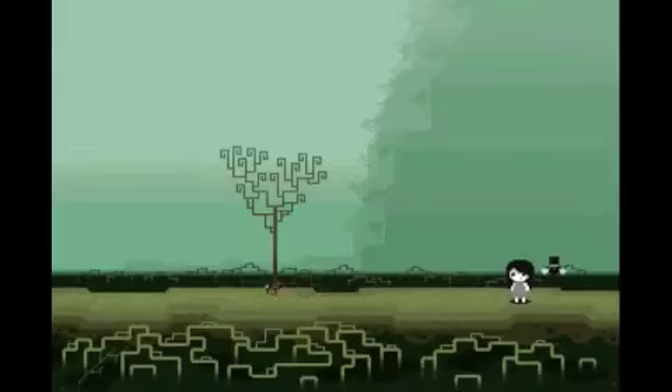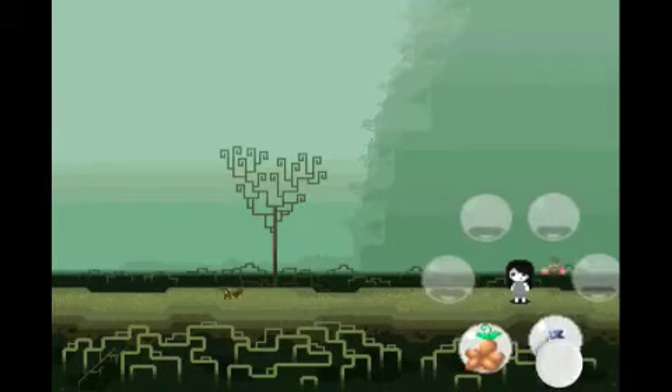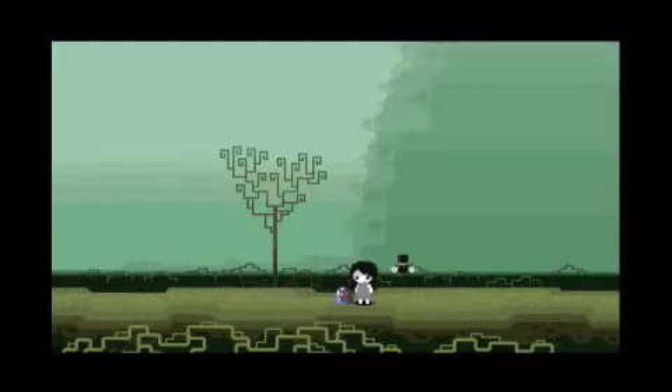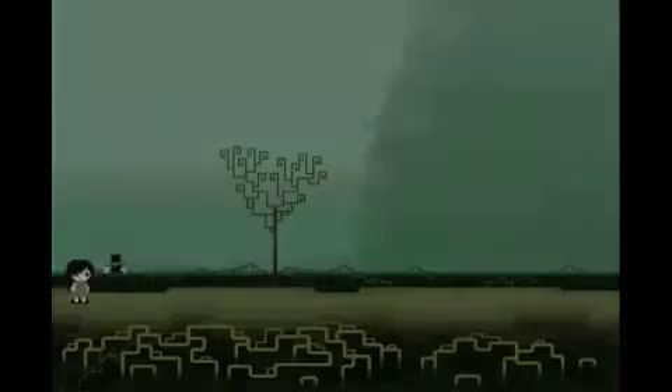Okay, we're gonna go this way this time. Ooh, an ant! Maybe I can catch him in this bottle. Aha! Gotcha! That was just free thinking right there.